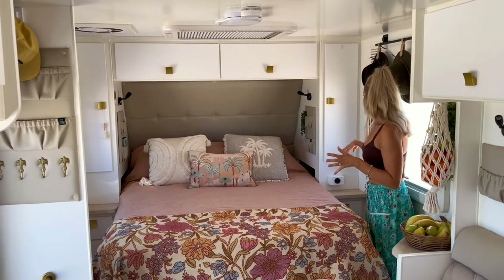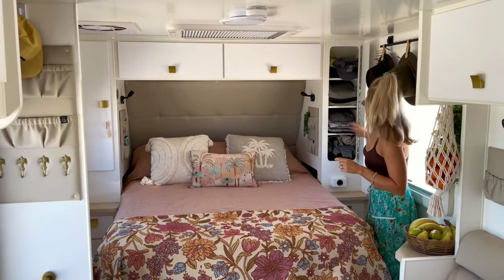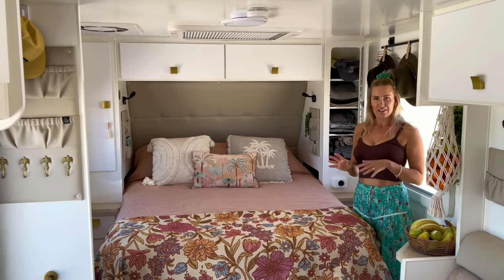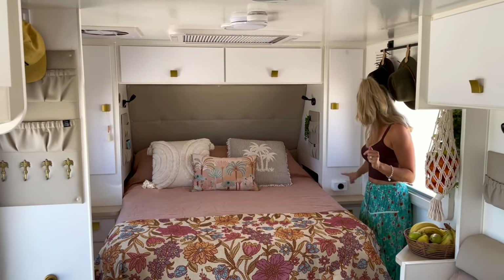We've got the typical upside-down U kind of shape for the wardrobes, and in the wardrobes we have popped a bunch of shelves. Stu put the shelves in. We've got no need for hanging space — I think most caravans unless you specify come with hanging space — so we get a lot better use of space.